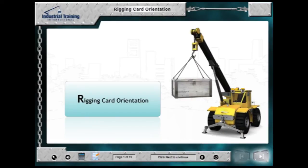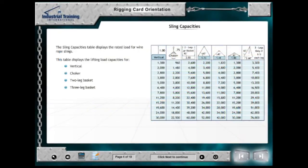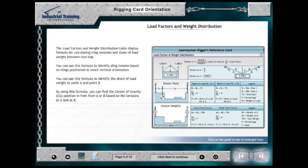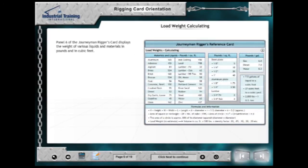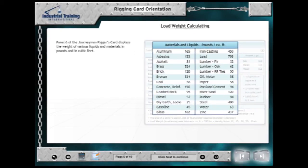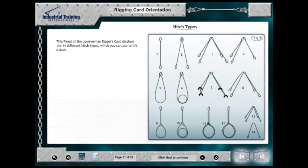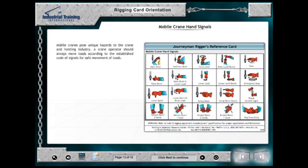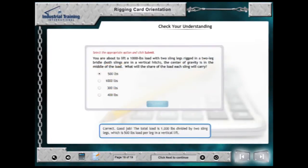The Journeyman Riggers Card Orientation Module identifies how to use this tool throughout the other modules and in the field. ITI has sold over 1 million reference cards due to their ease of use and their in-the-field application. This module identifies how to use the card for calculation of sling capacities, load weights, rigging hardware capacities, hitches and load control, as well as finding hand signals. Each module contains several problem-solving workshops throughout to check your understanding.